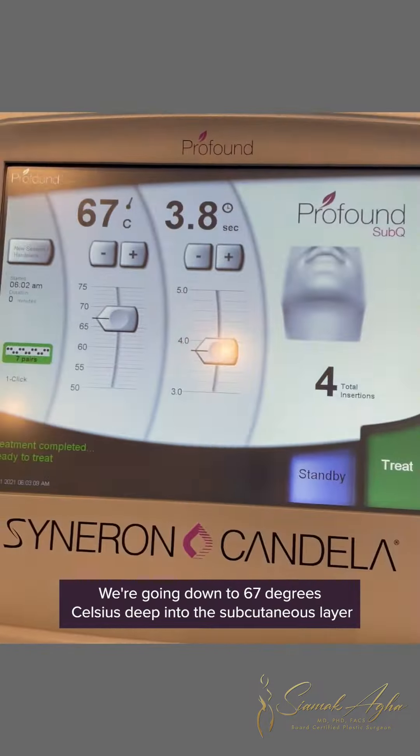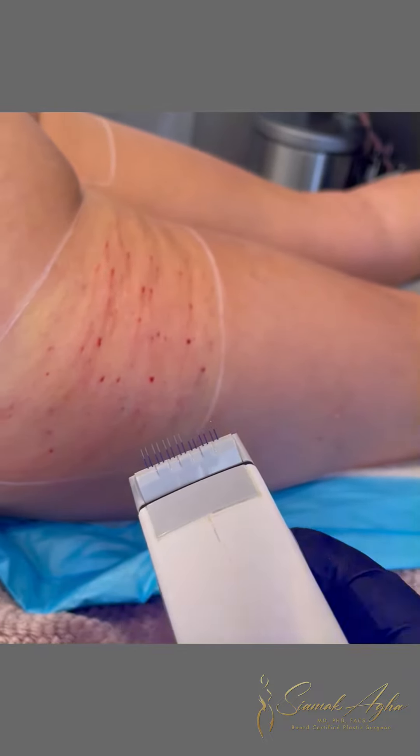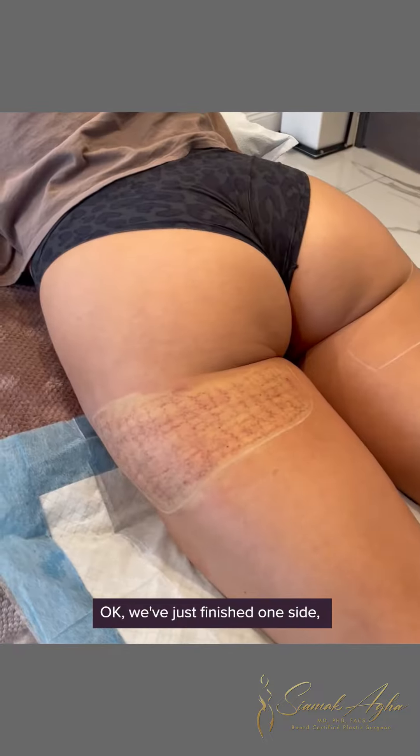Each pulse is 3.8 seconds. I can show you the actual needles — they go pretty deep, the deepest out of any micro needling device out there. This one goes all the way down into the layer where it can break up cellulite strands.